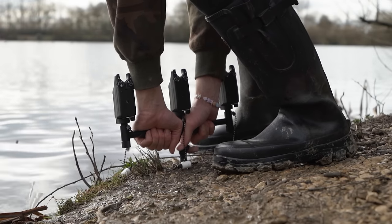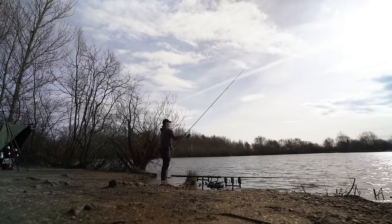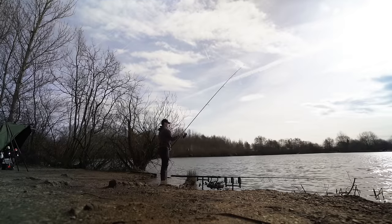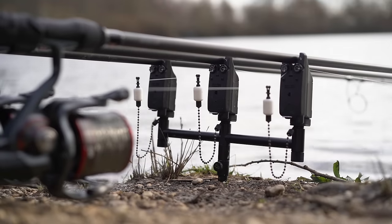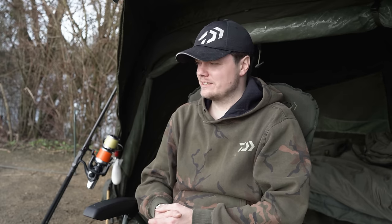You join me on an absolutely stunning winter's day down at Hardwick and Smiths Lake on the Linear Fisheries Complex. If you were to choose carp fishing conditions during the winter, this would be it. We've got a southerly wind blowing, meant to just change to a south westerly later today. I've got 36 hours ahead of me and it's 14 degrees — 14 degrees in the middle of February. This is prime carp fishing weather and overnight it's only meant to drop to about 9 or 10, remaining pretty constant tomorrow around 12 to 13 degrees. These are the conditions to be out on a winter session.